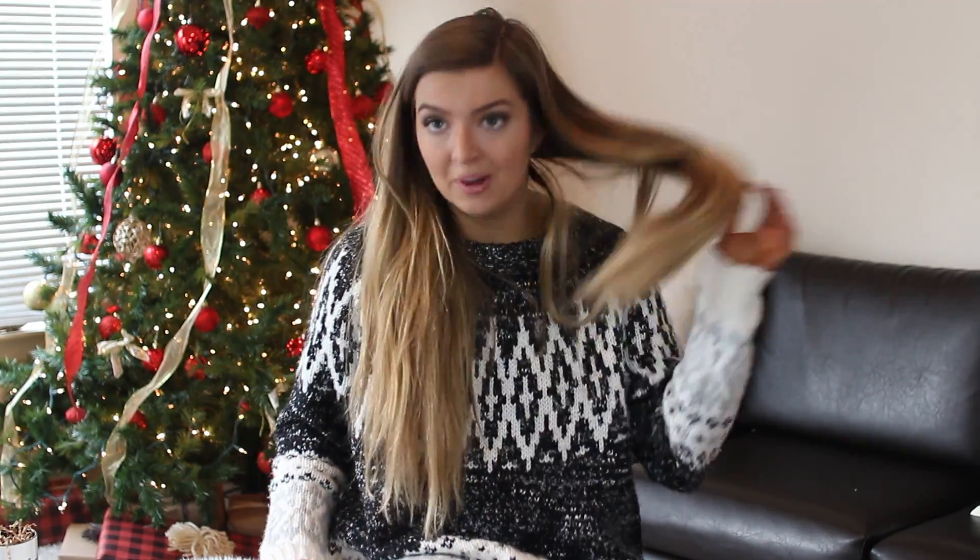Oh, my camera just died — sorry if this is in a different position now. I've had the worst luck filming today: first my memory card was full and I had to go buy a new one. Anyway, let's get on with the video.